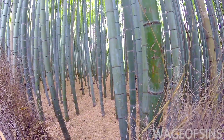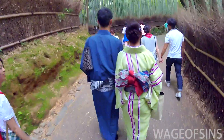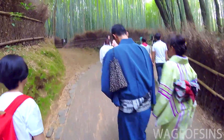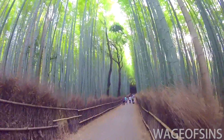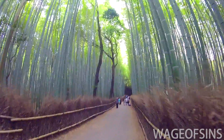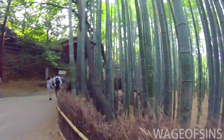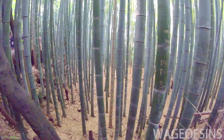In some spots it's just completely clear, and in other spots there's more moss or rocks. You can kind of see there are stones back there. Once in a while a regular tree pops up, but it's pretty clean down there.